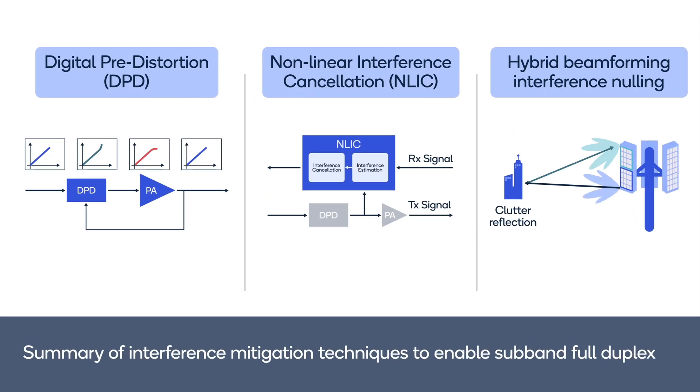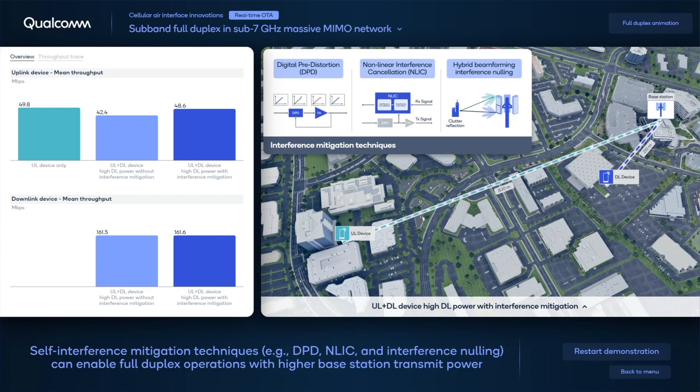To mitigate interference, we can adopt several techniques. These include digital predistortion that can reduce self-interference due to PA non-linearity, non-linear interference cancellation that estimates and cancels self-interference, and hybrid beamforming that forms a null in the direction of interference. With these mitigation techniques in place, we can see the uplink and downlink performance is significantly improved.